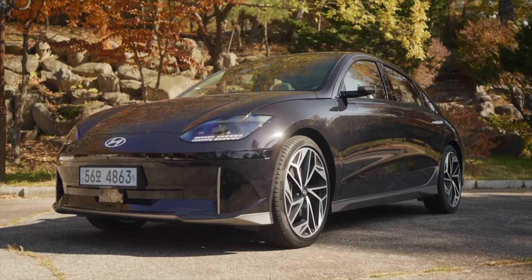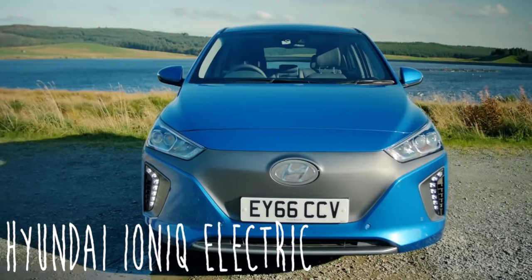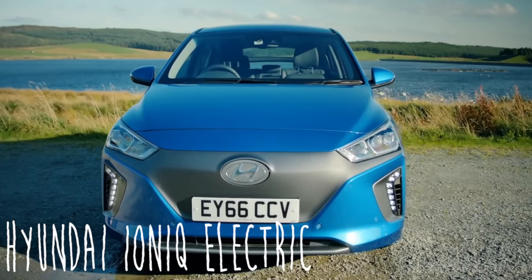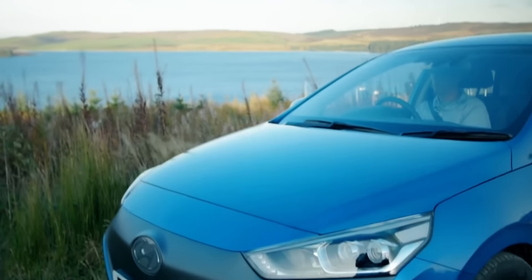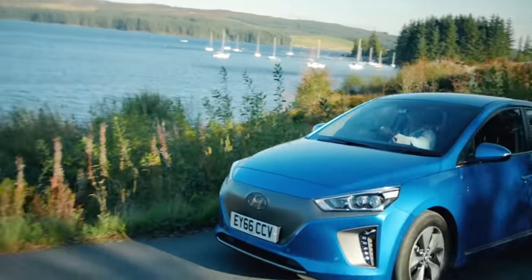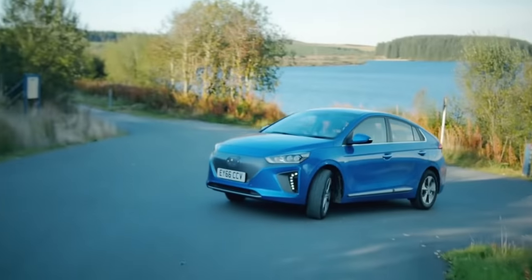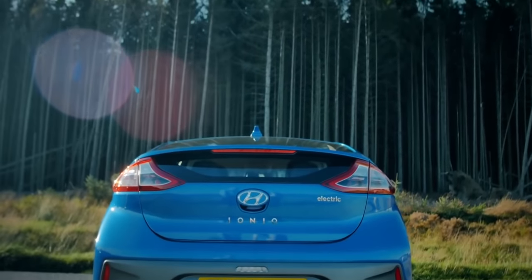Speaking of electric cars that are oh so normal, it's time to discuss an unsung hero of early electric vehicles — the Hyundai Ioniq. The Hyundai brand is flying right now, especially when it comes to electric vehicles. For me, it's a real pick between the Ioniq 5 and Ioniq 6 for the title of best electric car in the world right now. And part of the reason they're so good at EVs is because they started nice and early.